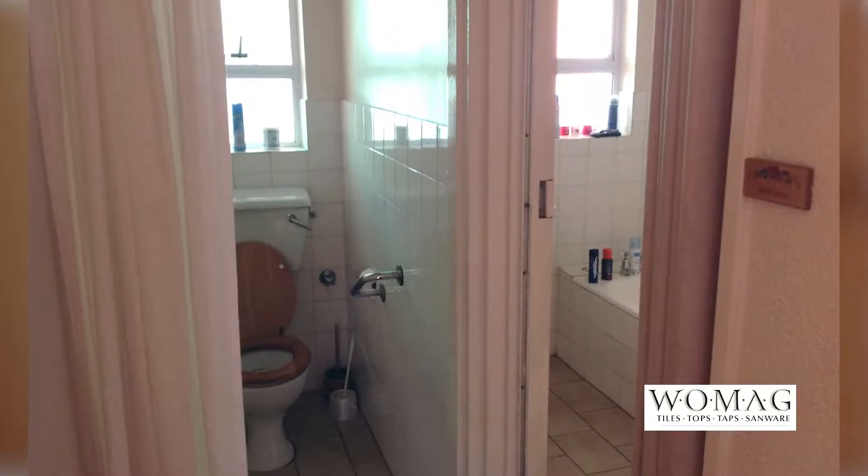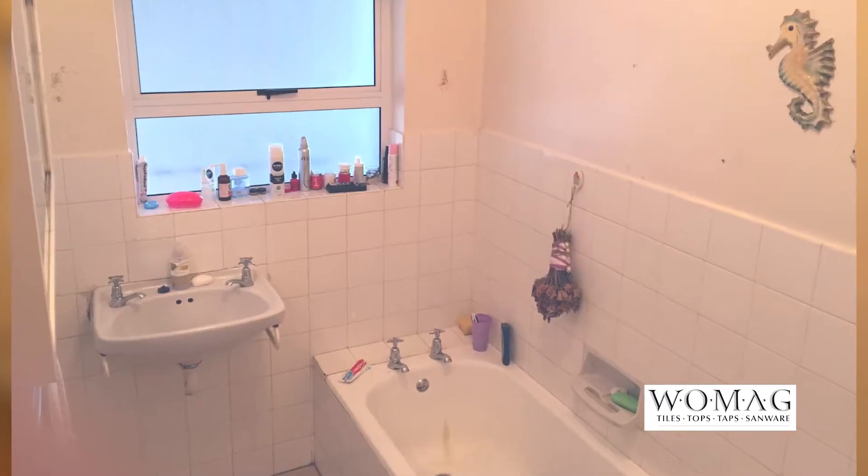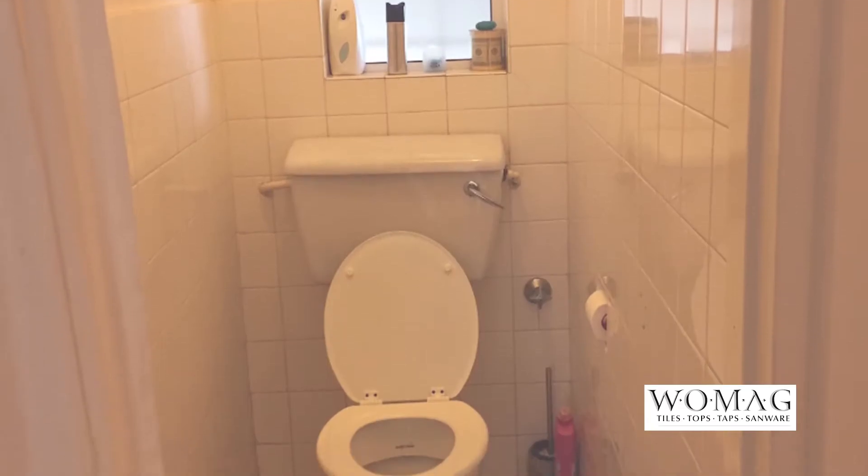What three words describe the makeover? Before and after was definitely small, how are we going to do that, and excitement. We were able to plan what the bathroom was going to actually look like. However, it wasn't like that in reality.